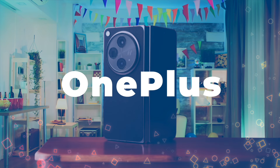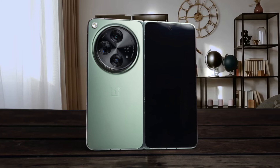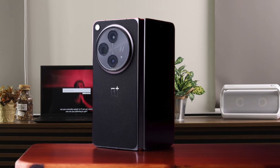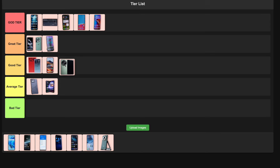Number 12: OnePlus Open. This foldable is giving Samsung a run for its money. The almost invisible crease on the inner display is a game-changer, and it's lighter than other foldables, which makes it more comfortable for long gaming sessions. The performance is top-notch, but it's missing wireless charging, which is a bummer at this price point. Still, I'm putting it in the good tier because it's a fantastic option for those who want a foldable gaming phone.